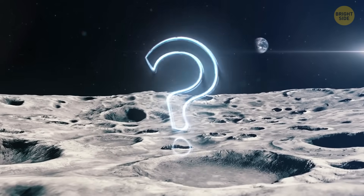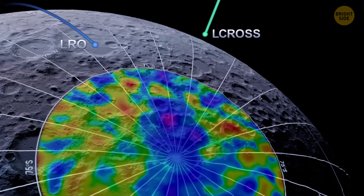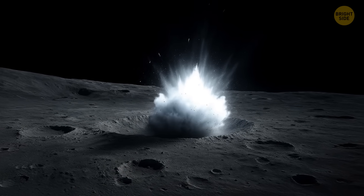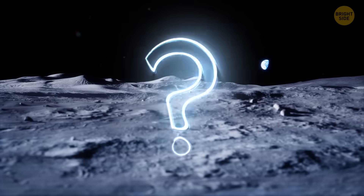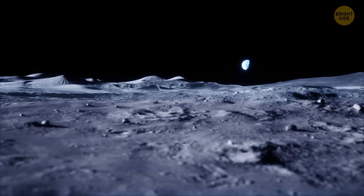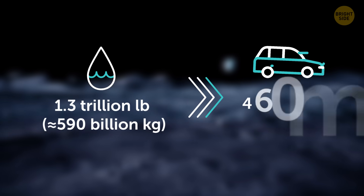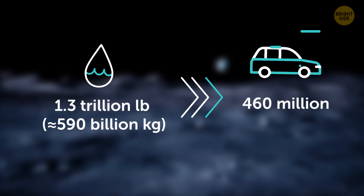So what do we know about the latest discoveries? For a long time, scientists thought the moon was completely dry. But in 2009, NASA basically crashed a rocket into a crater. It caused an explosion of ice and vapor — like fireworks — and finally confirmed that the moon had some kind of water. But how much? Enough to matter. The data suggests there could be hundreds of millions of tons of water ice locked up in the moon's polar regions. Some estimates roughly say 1.3 trillion pounds — about the same weight as 460 million cars. Not exactly lakes, but still a lot. And there could still be more.